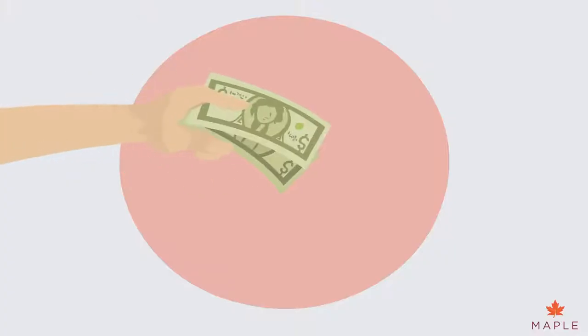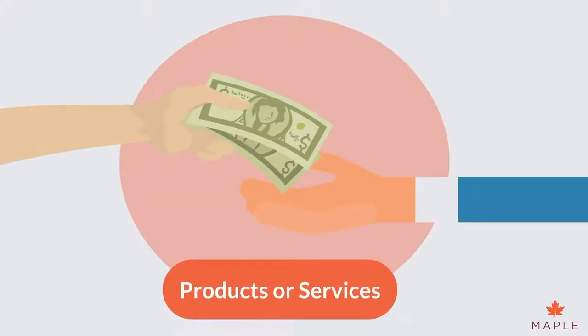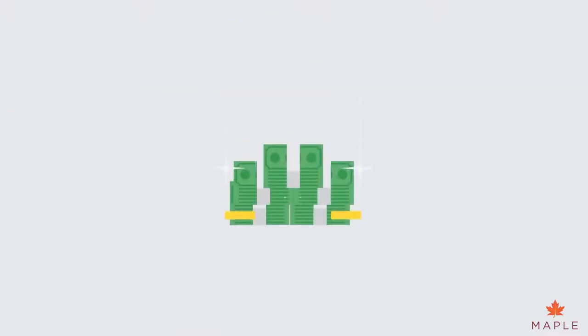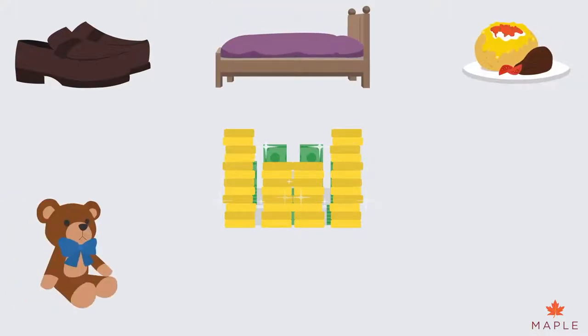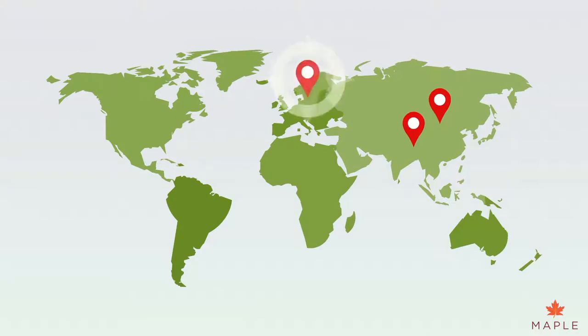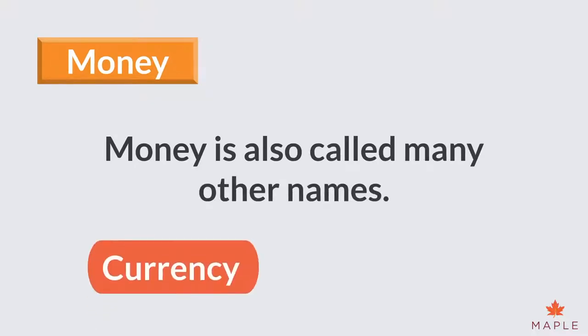Money and Change. People receive money for selling their own things or services. The money that your parents earn buys your shoes, food, bed, teddy bears and even your toilet paper. Most countries have their own kind of money, such as the British Pound, United States Dollar or the Japanese Yen. Money is also called many other names, like currency or cash.